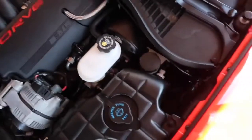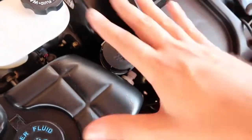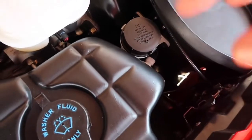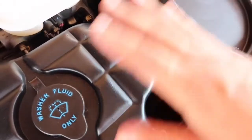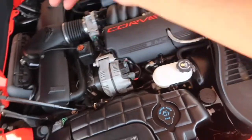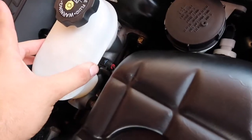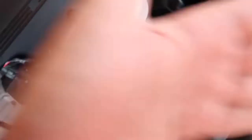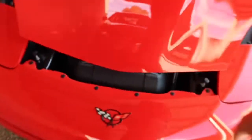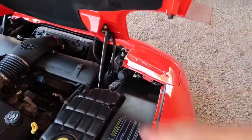I did the clutch fluid — very easy: turkey baster, suck it out, pump the clutch, fill it up to the line, pump it, suck it, repeat until the fluid is fresh. I did the brake fluid too. So on this half — power steering and clutch — they're done and good to go. I change them when I see it getting dirty because these are brand new reservoirs. I'm also going to swap in a K&N filter — K&N is a better filter than the stock one.